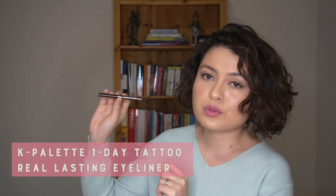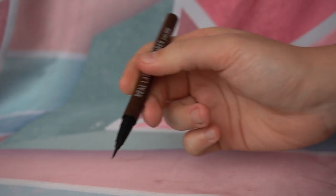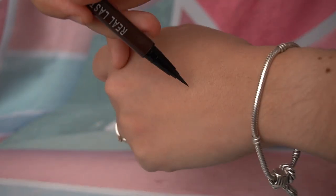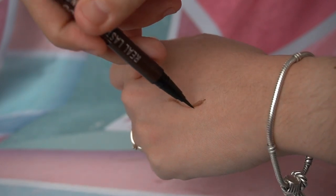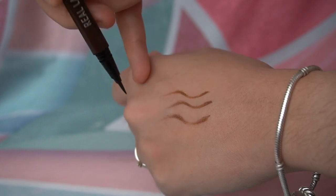When my friend Karen brought back that cleanser from Korea, I also asked her to get me the K Palette One Day Tattoo Real Lasting Eyeliner. The best thing about this eyeliner is its tip — aside from a formula that truly lasts over a day, the tip is so skinny that it makes it so easy to create a wing. There's also just the right amount of resistance when lining your eyes, and you really need a perfect wing after all — if there's one thing that needs to be perfect in your makeup, it's your eyeliner.